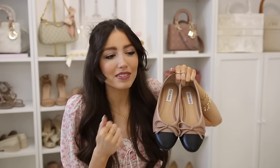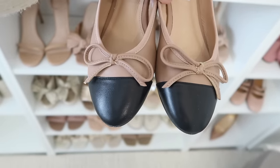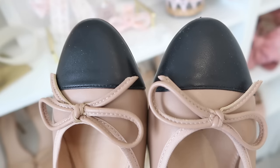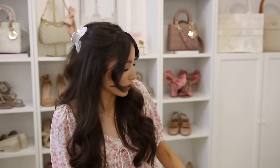Moving on to ballet flats — these are a designer look for less. I love that Chanel look, and this gives you that look for way less. I can't tell you how many times I've worn these shoes — they've been worn a ton and never bothered me. They're very classy and pretty, like a camel and black, and they look really gorgeous. They fit true to size.